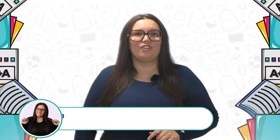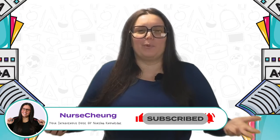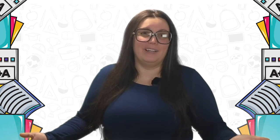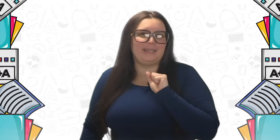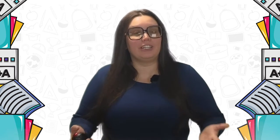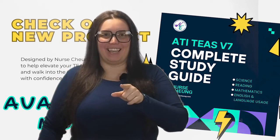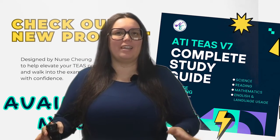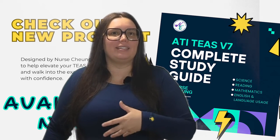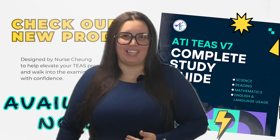The TEAS exam tests your knowledge on basic academic skills for getting into nursing colleges. Why is it really important that you need to ace it? Well, it's simple — nursing schools love high scores. It's like catnip for admission committees. You're going to need it in order to be competitive. Enter my comprehensive ATI TEAS study guide — it's like your personal academic coach, packed with all the essential tips and tricks you need to be confident when you take your exam.